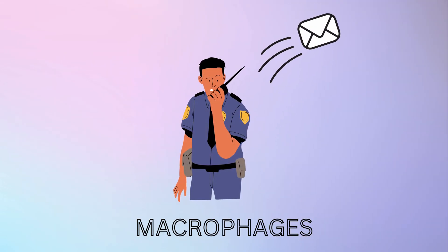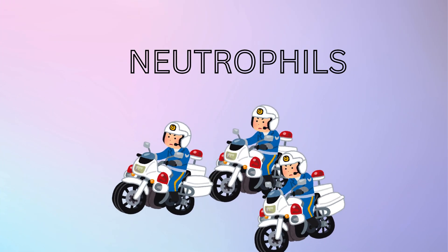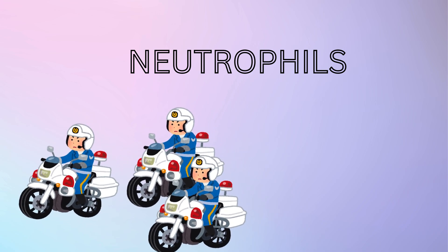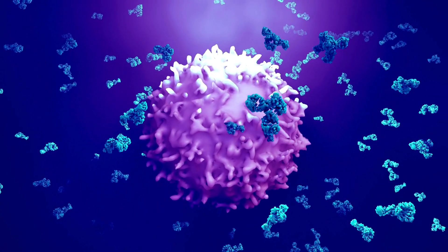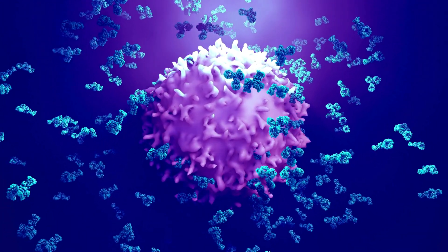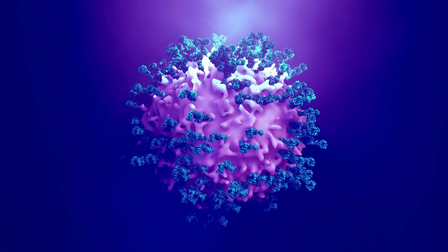If the macrophages can't handle it alone, they send out a message for backup. Special cells called neutrophils arrive to help. These guys are tough — they attack the bacteria with everything they've got, even harming some healthy cells in the process and trapping bacteria. They are so effective that they are designed to self-destruct after a few days to avoid harming your body further.